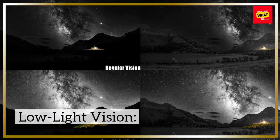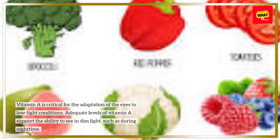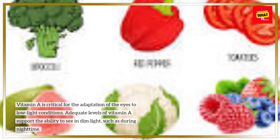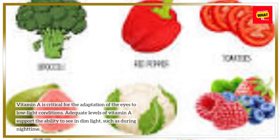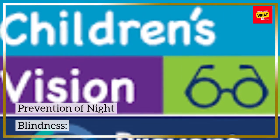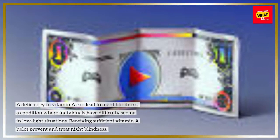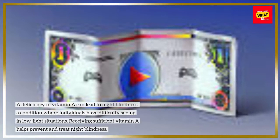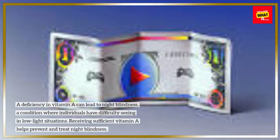Low-light Vision: Vitamin A is critical for the adaptation of the eyes to low-light conditions. Adequate levels of vitamin A support the ability to see in dim light, such as during nighttime. Prevention of Night Blindness: A deficiency in vitamin A can lead to night blindness, a condition where individuals have difficulty seeing in low-light situations. Receiving sufficient vitamin A helps prevent and treat night blindness.